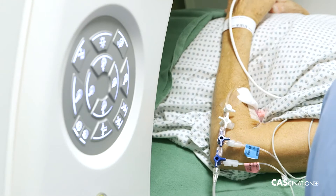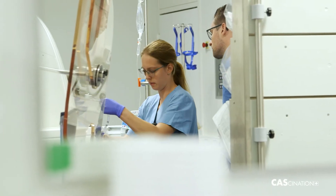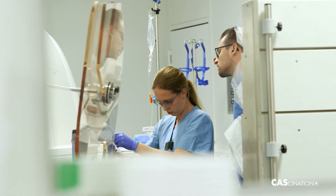Our standard anesthesia method employs Sevoflurane and Remifentanil. With patients who we know experience severe vomiting or severe nausea — also known as PONV — following anesthesia, we administer the anesthetic intravenously using propofol, which makes vomiting much less likely.